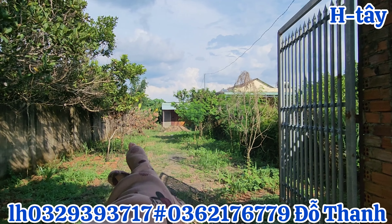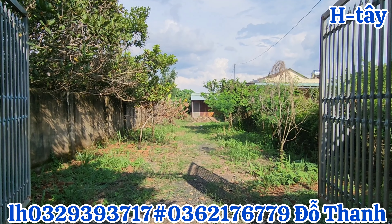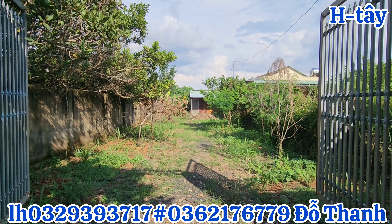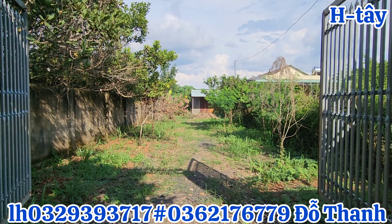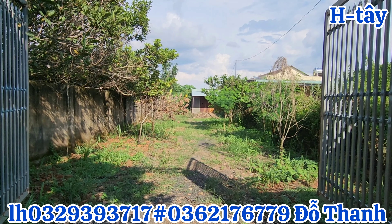Liệt kê những cây ăn trái trên mảnh vườn: cây vú sữa hoàng kim trên mảnh vườn sẽ sở hữu được gần 30 gốc. Còn sầu riêng gần 10 gốc, xoài cũng vậy. Xoài, sầu riêng, mít và trôm trôm sẽ giao động gần 10 gốc. Riêng vú sữa hoàng kim sẽ được mấy chục gốc.